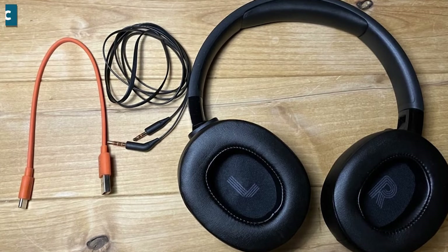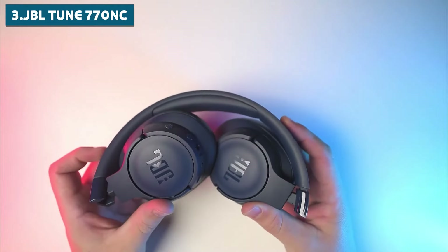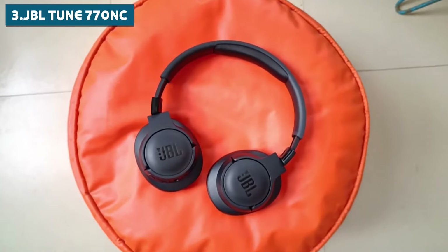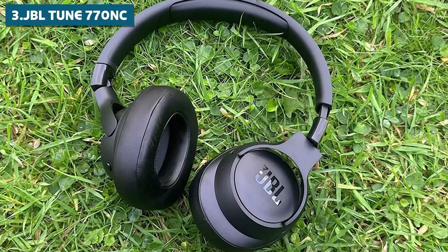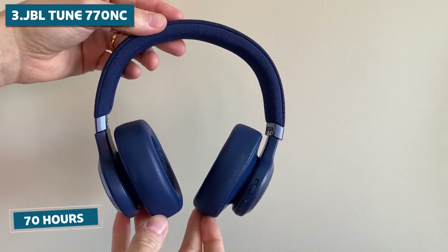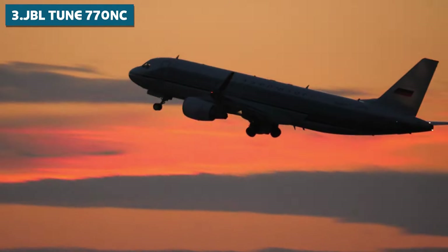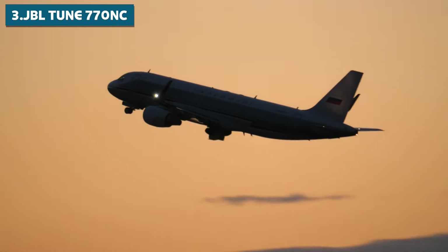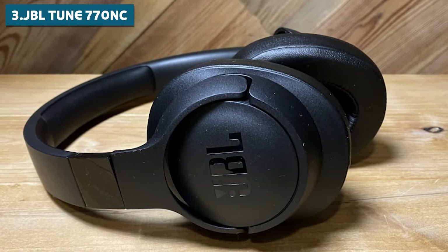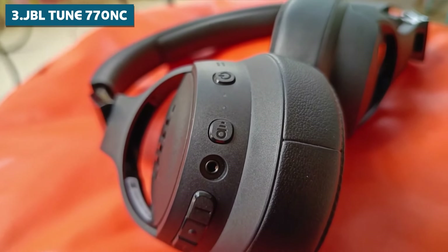Coming in at number 3, we've got the JBL TUNE 770NC. These over-ear wireless headphones are bringing some serious firepower to the audio game. The TUNE 770NC offers a mind-blowing 70 hours of playtime — you could literally wear these on a flight from New York to Sydney, Australia, and still have battery left over. And if you do somehow manage to run out of juice, with fast charging you can get back to your tunes in no time.